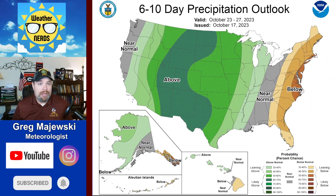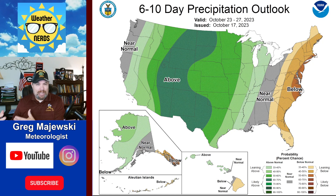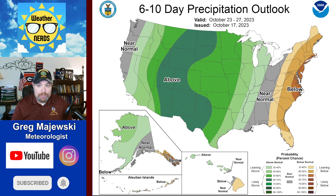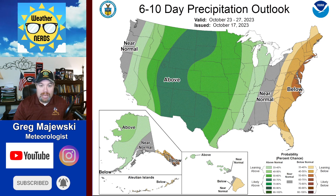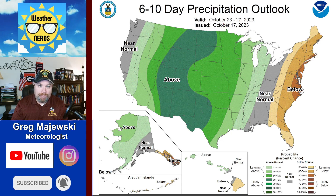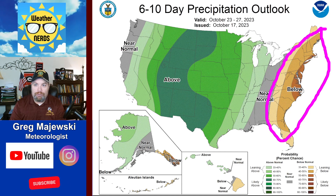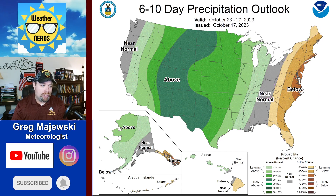The Climate Prediction Center is picking up on that upper level low as well as the tropical influence from what is now Tropical Storm Nora being drawn into the western portion of the United States. You can see that big area showing above normal precipitation threat, with only below normal precipitation right along the eastern seaboard as we go from October 23rd through October 27th.